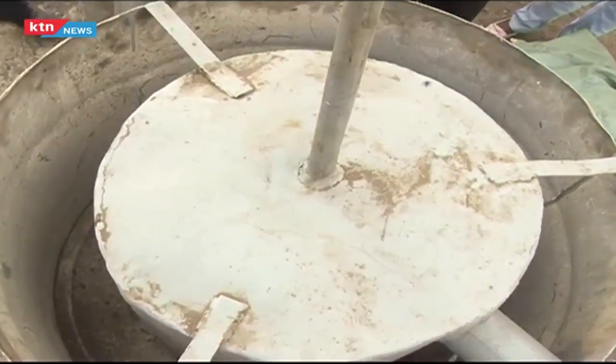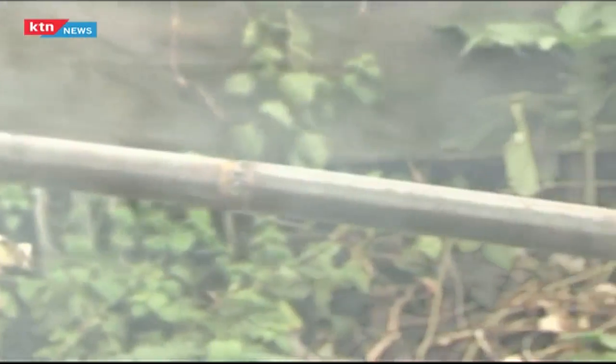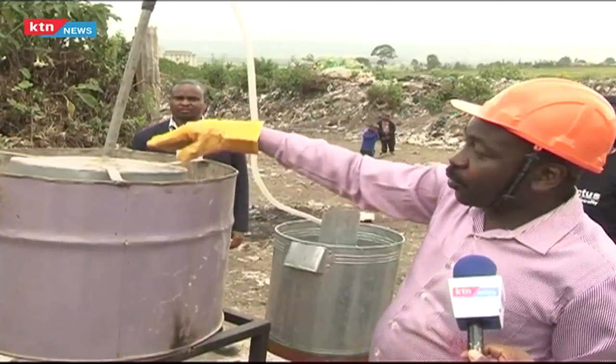Liquid petroleum gases are released from the plastic as it burns, because petroleum was originally used to make the plastic. So we are just recycling — going back to what was used to make it. The petroleum gases will be condensed in the first chamber, and that's where we get diesel.